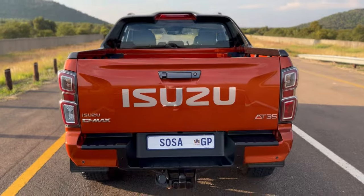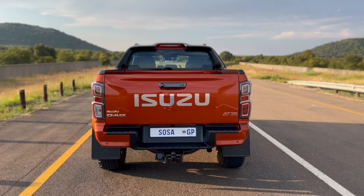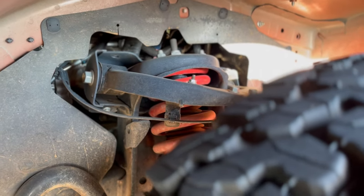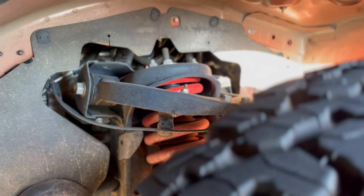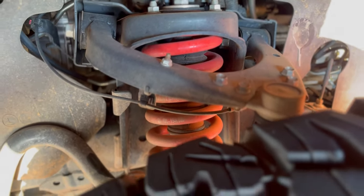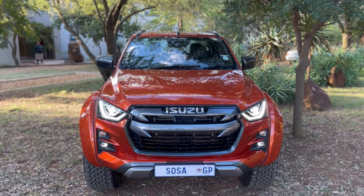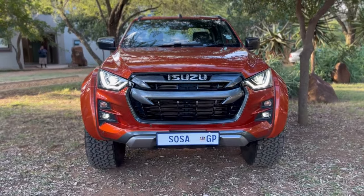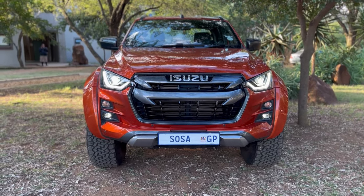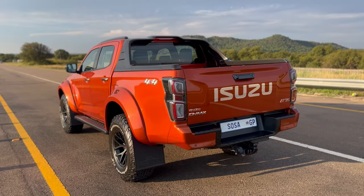Sitting up high, you don't feel road imperfections as much thanks to the suspension and tyre size. However, the sound insulation is not great — you will hear the engine, which is loud across all Isuzus. Once you pick up speed you'll also hear the 35-inch BF Goodrich tyres, but with tyres of this size you're bound to hear them regardless.